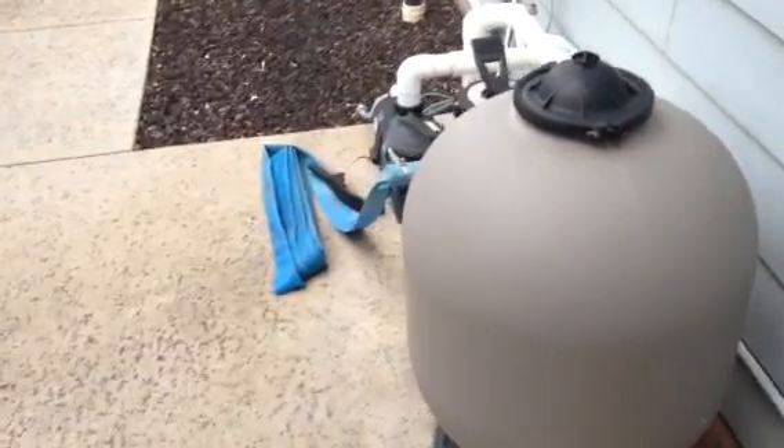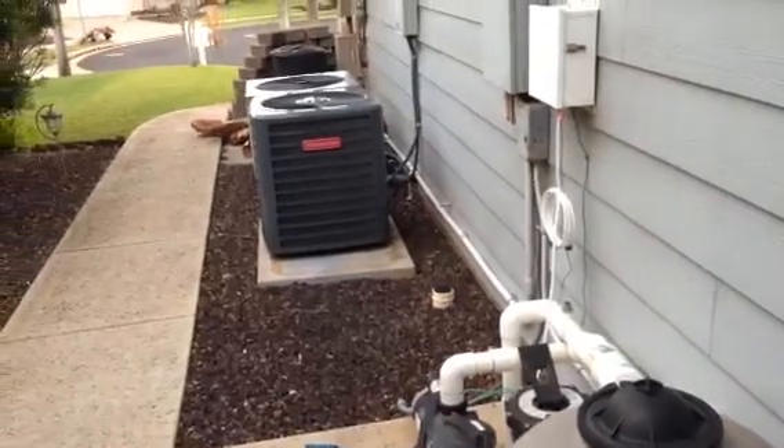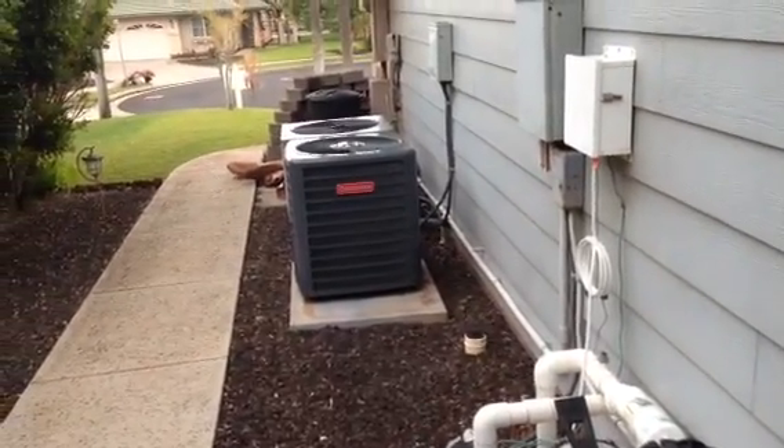This is the sand filter. There's a new pool pump here and it's a saltwater pool, which means it has less salt than you'd have in a tier.